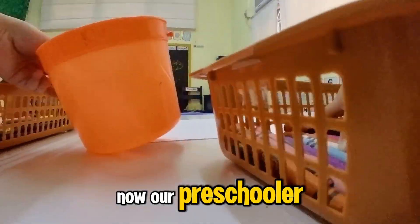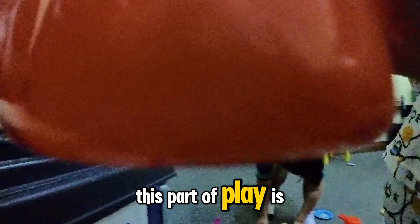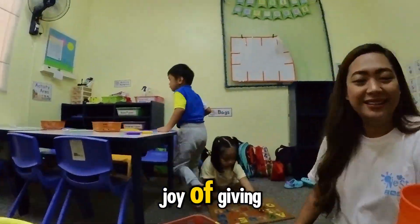Now our preschooler is serving her delicious creation to her teacher. This part of play is all about sharing, taking turns, and understanding the joy of giving.